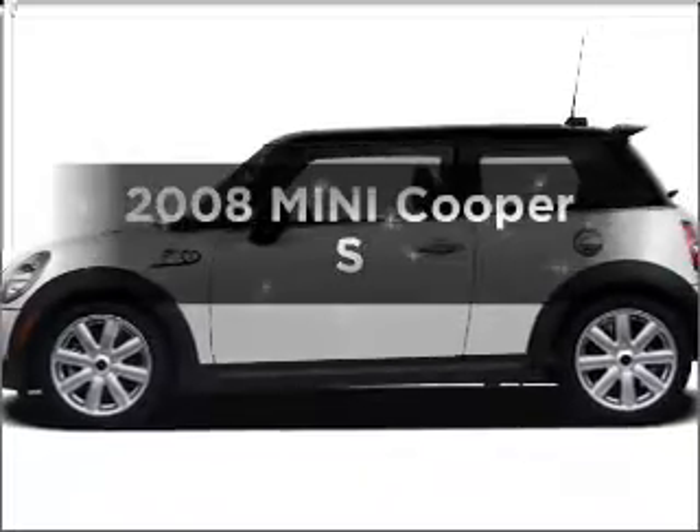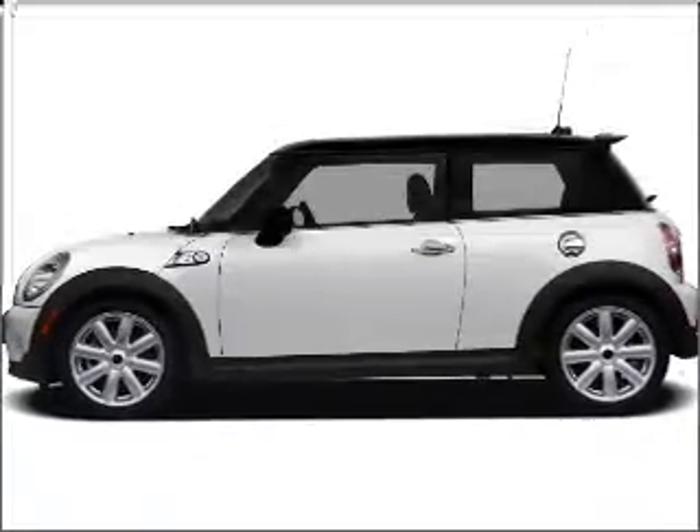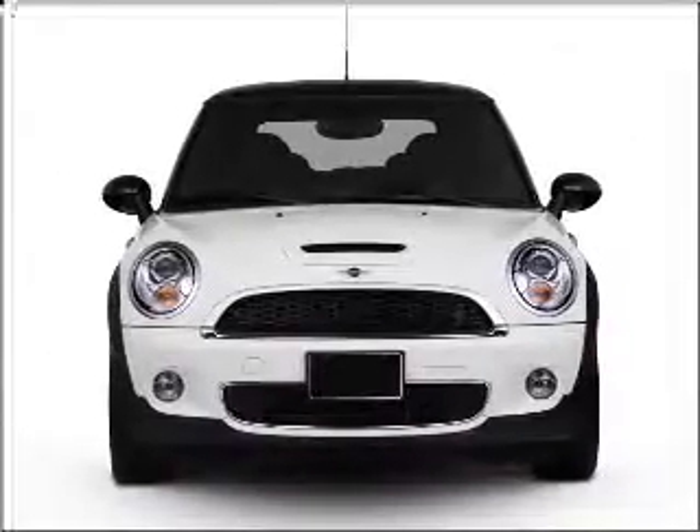Get noticed in this 2008 Mini Cooper. If you're looking for a first rate auto, this one could be yours today.